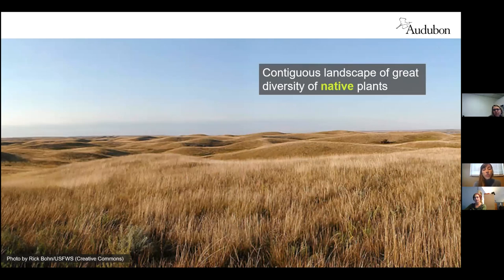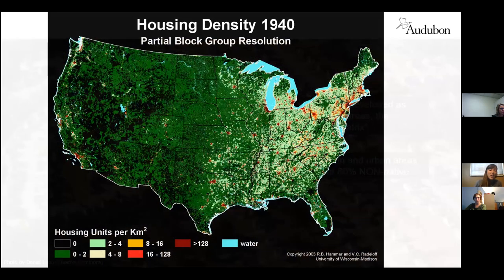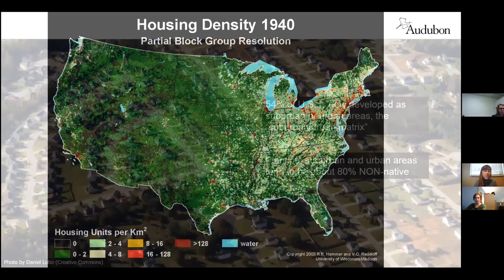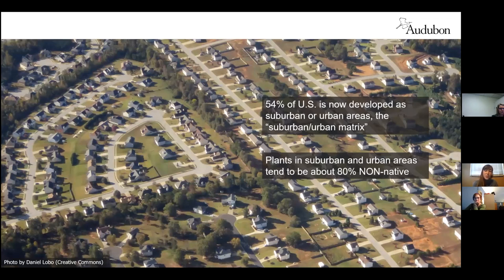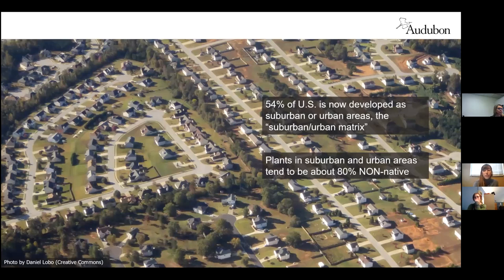Over the past century, we've taken what was once a rich, contiguous landscape of ecologically healthy land full of native plants and turned it into basically a sterile monoculture of turf grass and decorative non-native plant species. In fact, 54% of U.S. land has been developed into a suburban and urban matrix, and now only three to five percent of the American landscape remains as undisturbed habitat for plants and animals. What you see now is a patchwork of cities and towns with small fragments of forested habitat, and even when there is green space, it isn't really functionally suitable for birds and most other wildlife.